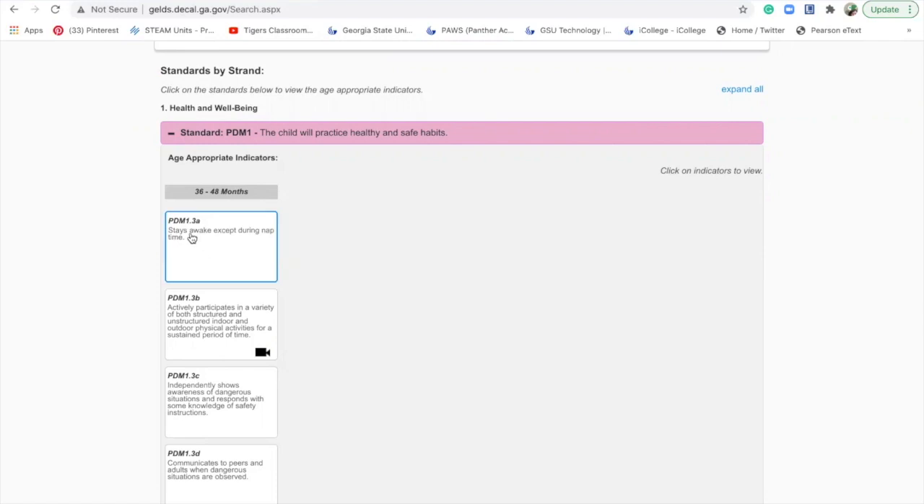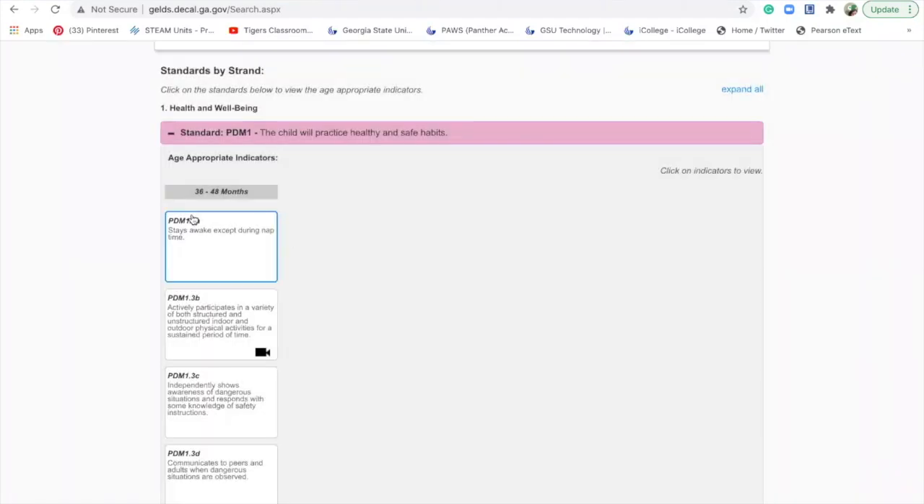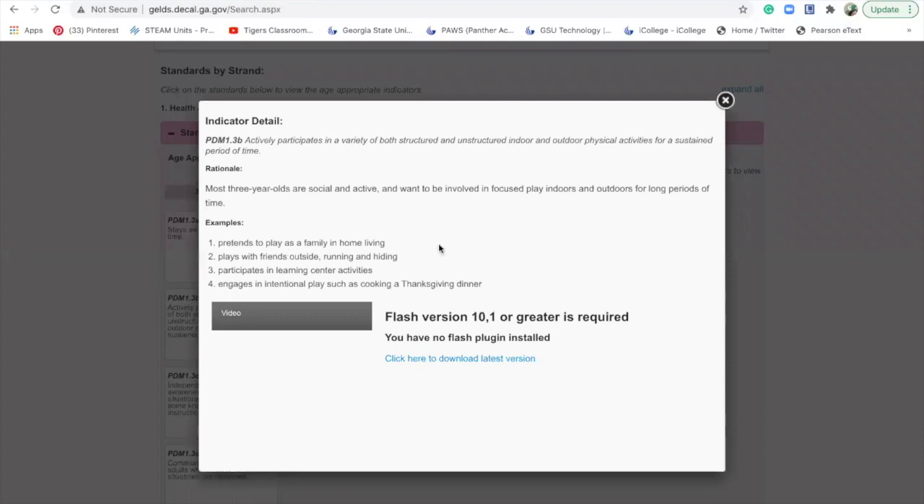To get more information you can click on it and it shows the indicator detail: 'stays awake except during nap time.' The rationale: three-year-olds are actively engaged in their daily routines with a good night's sleep and often an afternoon nap. It also shows examples of what three-year-olds should be doing or starting to do. Each one has these type of details that you can look at.